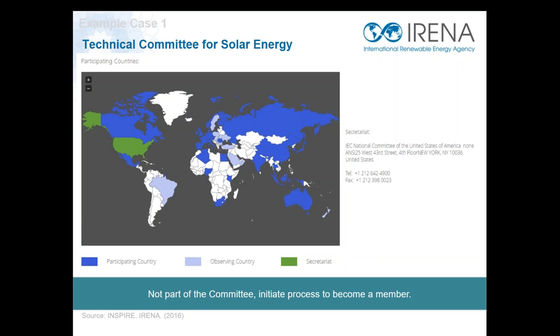From INSPIRE also, we can see where is the technical committee in the networking section. For solar PV technologies, I can see that Argentina is not part of the technical committee. As the case example was from a company in Argentina — and even though Argentina has high potential solar radiation — it would be good to start engaging in this technical committee. With the information we find in INSPIRE, it's now possible to contact the secretariat and start understanding what is needed to get involved in the committee and start sharing best practices in standards. With this, I will close the first example of how you can find more about standards in INSPIRE.